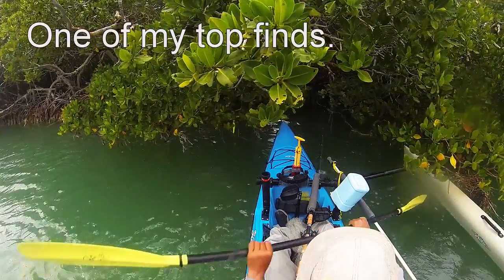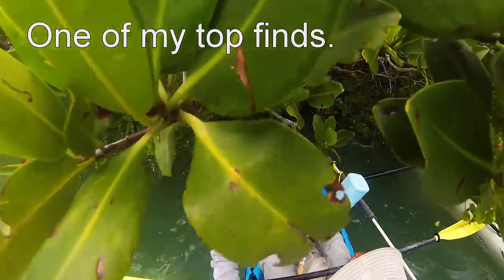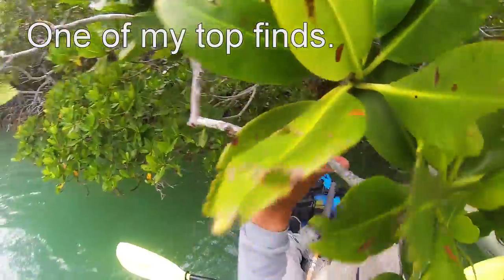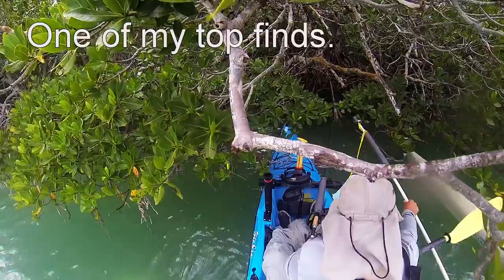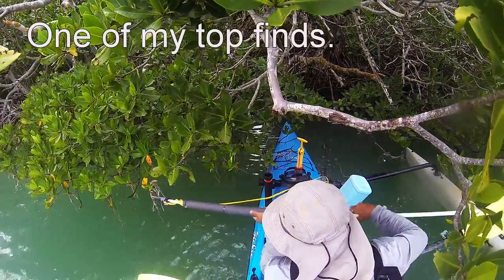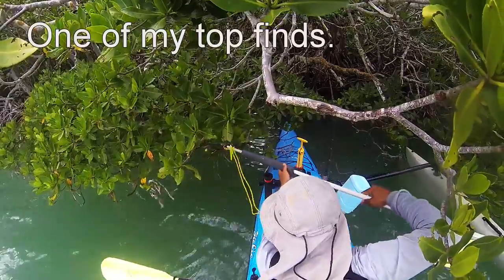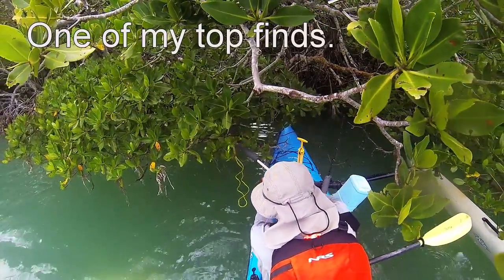Then today the 25th — winds were supposedly dropping below 10 knots, rainy in the morning, with the evening supposed to get calmer. That was pretty good, though it was still cooler water temperatures so I didn't expect much.